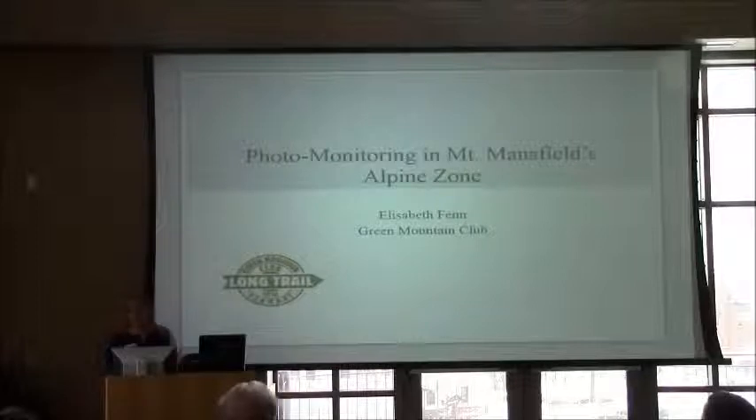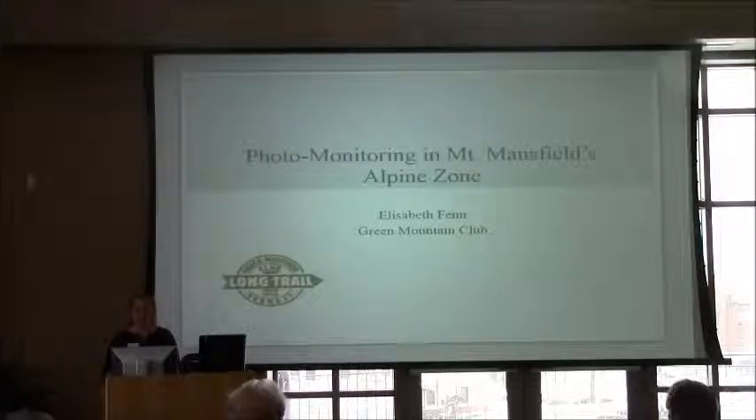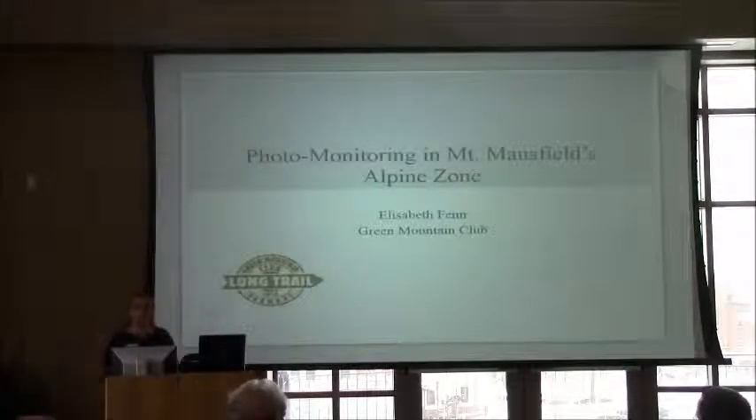Most of you probably know about the Green Mountain Club, so I'll give you a little bit of history to start. The Green Mountain Club built the Long Trail back in 1910, and since then we've been maintaining it. In about 1969, with some other partners, we started the Summit Caretaker Program, then known as the Ranger Naturalist Program. Since then, we've staffed alpine summits from Memorial Day until Columbus Day to talk to hikers and educate folks about the alpine vegetation in an effort to protect it.